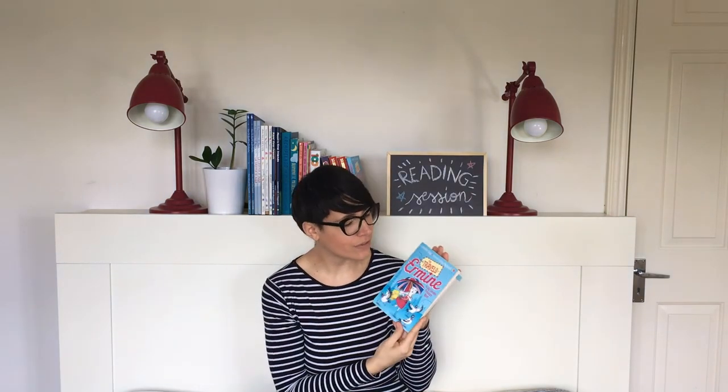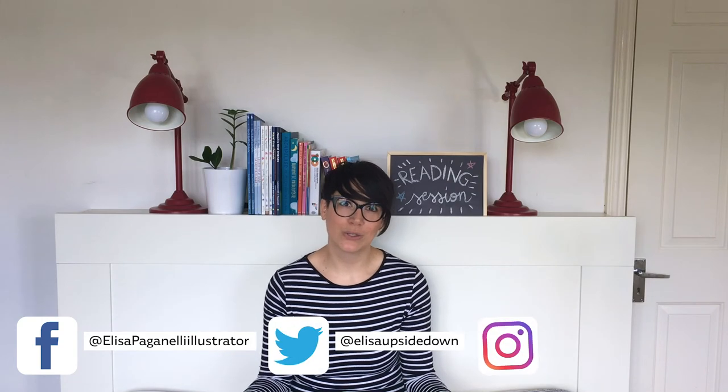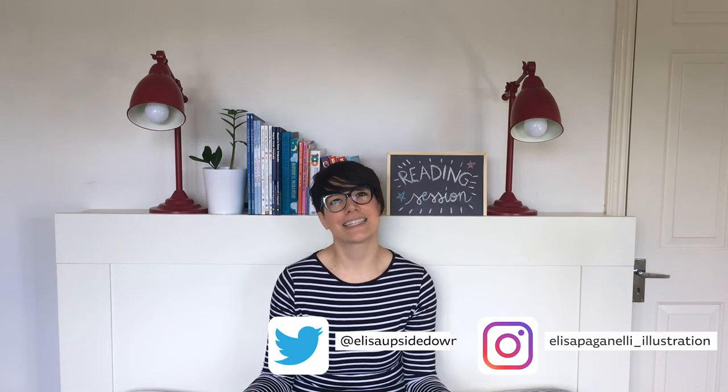This was the first chapter of The Travels of Ermine: The Big London Treasure Hunt. I hope you liked this reading session. If you did, please leave a thumbs up, follow the channel, and follow me on Facebook, Twitter and Instagram. See you at the next reading session. Thank you for watching. Bye!